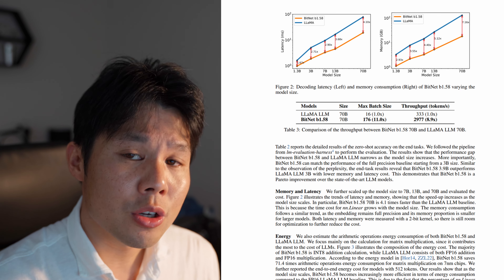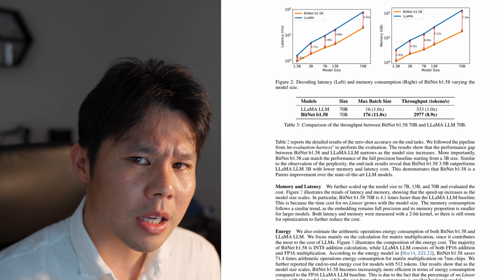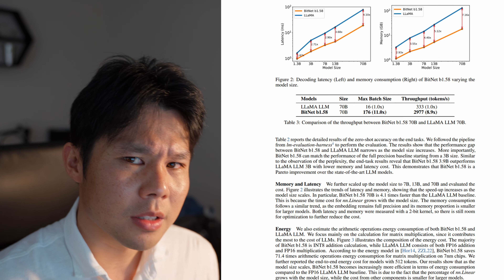The bottom line is that they've managed to shrink Llama seven times in terms of memory usage, and sped up the execution of the model by four times, and somehow not incur any noticeable loss in the quality of its output, according to benchmarks. All AI computation boils down to matrix multiplication — an operation that researchers have spent time optimizing, used everywhere from graphics to scientific computation, which is precisely why it runs so well on NVIDIA GPUs.